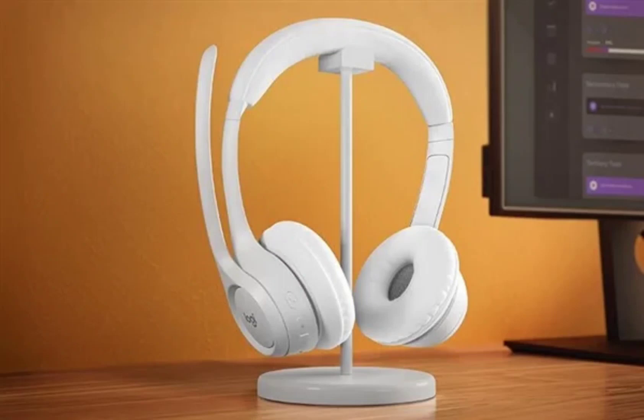The headphones are equipped with a 30mm dynamic driver unit that delivers clear and full sound quality. It provides a stable connection as well as faster transmission speed and overall better sound quality.